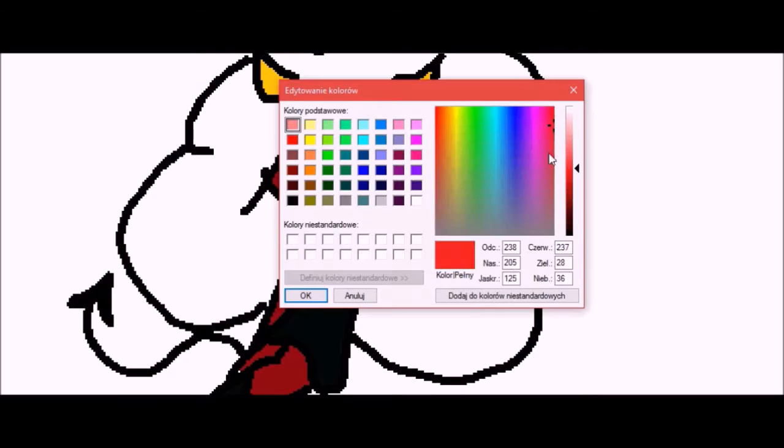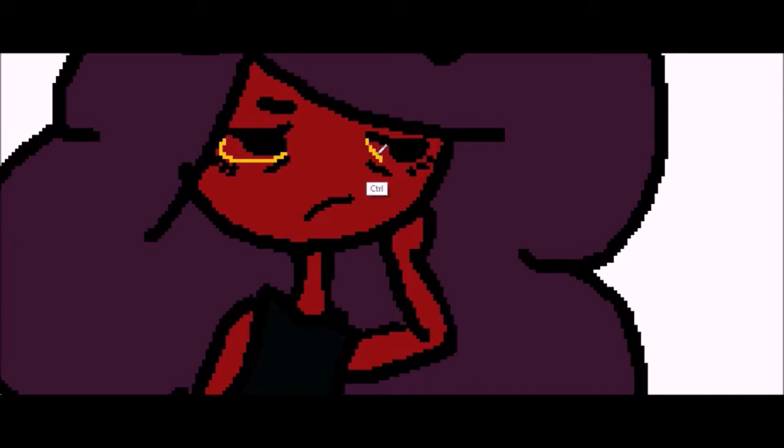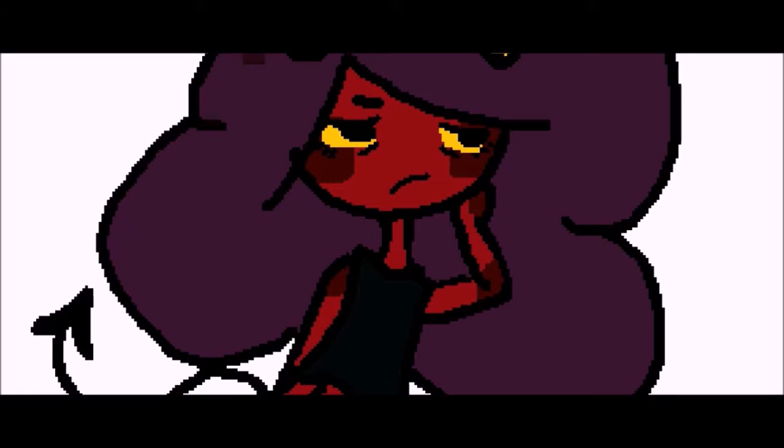So I'm coloring her skin red — just red. I have no idea what to talk about. I wrote a script for this video but it was a terrible script so I didn't use it. So yay for making it up as I go. This voiceover is going to be really awkward, like every voiceover I make. I'm adding a blush to her body and shading her hair.